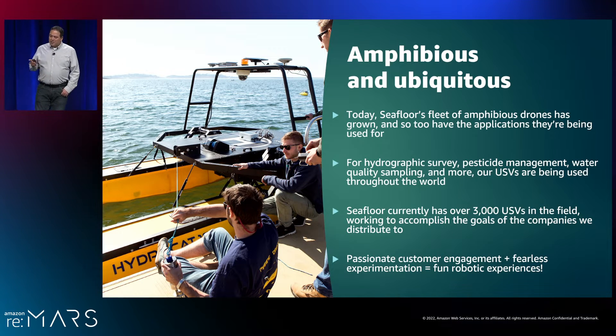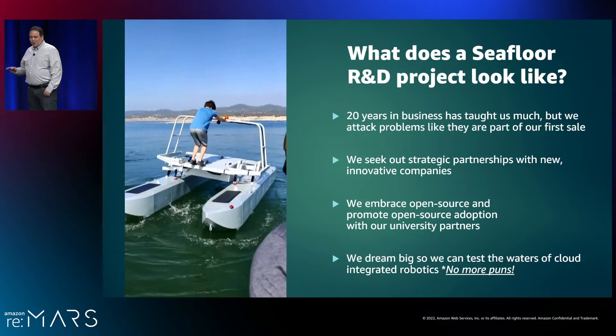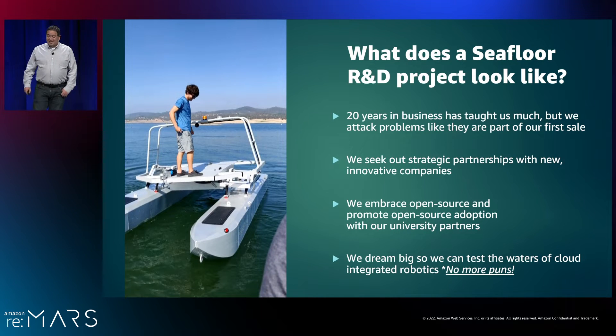When you passionately engage your customers on what they dream of or ask for, and as a company you embrace fearless experimentation — even when sometimes you get your feelings hurt or something sinks — you can still create some fun experiences for your bots. You may be asking how a company like ours approaches R&D on such a breadth of project types. Even after 20 years in business, we don't really show our age. We continue to approach each problem with the quick iteration that a startup would — I like to think we attack problems like they're part of our first sale. We also actively seek out strategic partnerships with new and innovative companies.